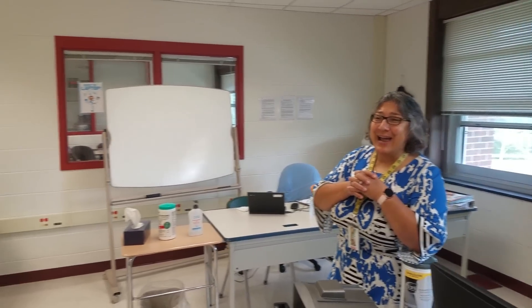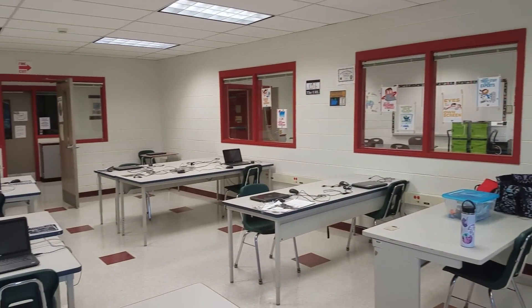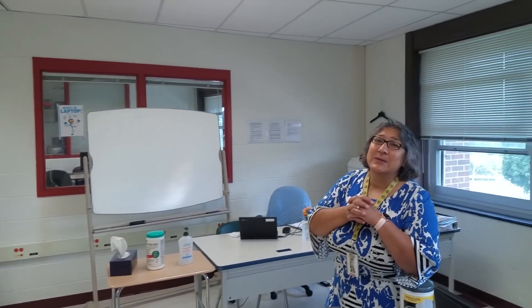I teach sixth grade technology — computer technology. So if you think that computers are only for gaming, think again. Because in here we're going to learn how to make ourselves better learners using the computers. Can't wait until I see you, friends. I'm so excited to meet each one of you. Goodbye for now. Goodbye, Mrs. Mansour. See you soon. Thank you, Mr. Corbett, for stopping by.